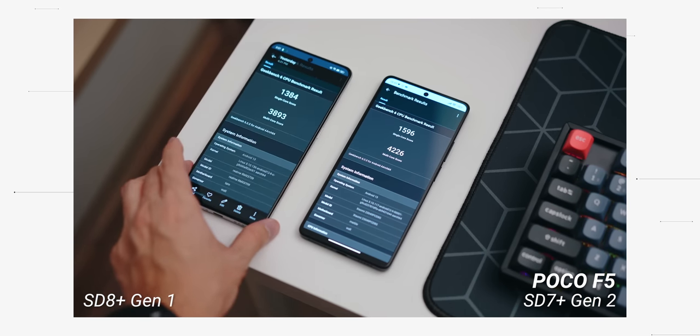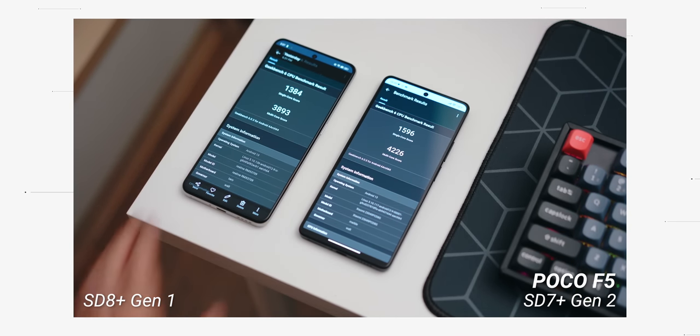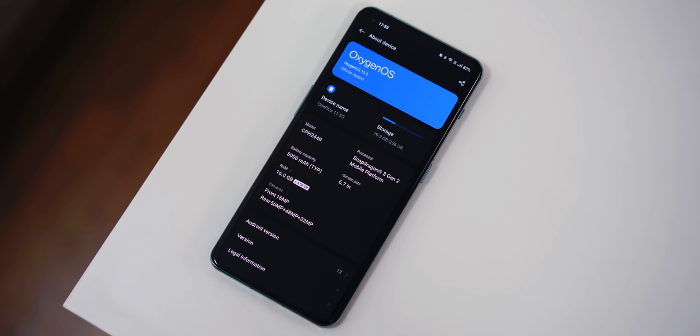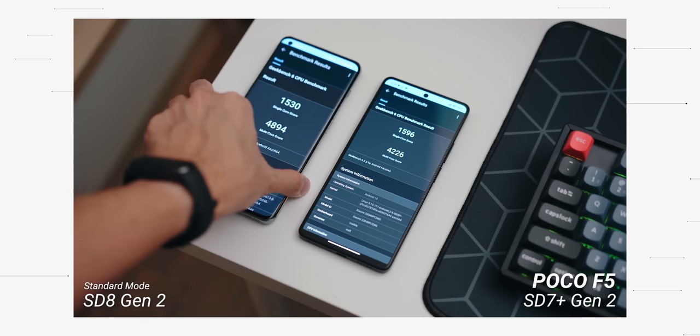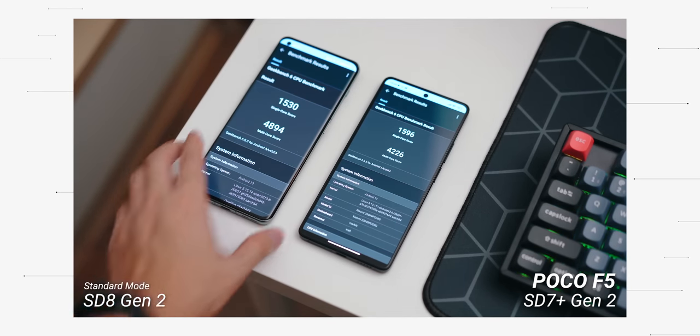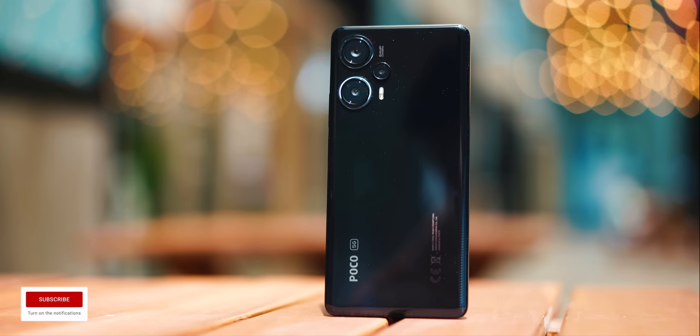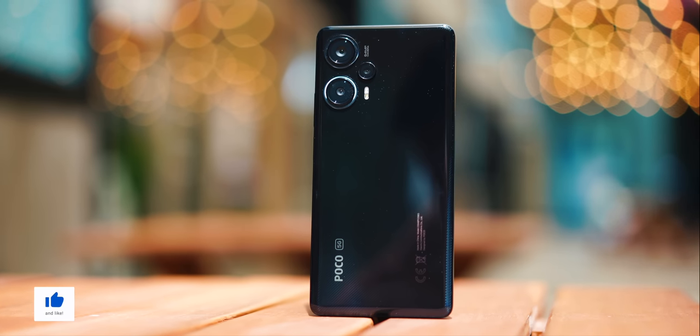Things were getting interesting so I took out my OnePlus 11, which uses the Snapdragon 8 Gen 2, and put them side by side. This time it was actually quite close — the single-core score of the Poco F5 was higher than the OnePlus 11, but it lost out in the multi-core division. To summarize, you can tell that this is a very powerful device.